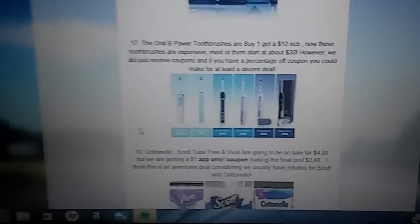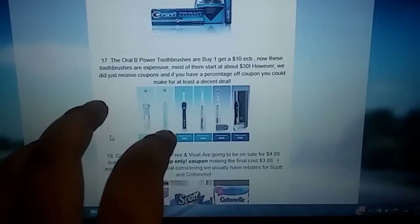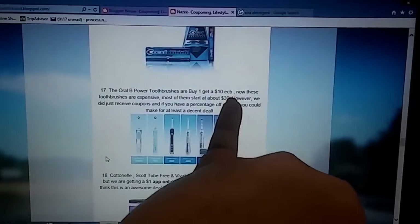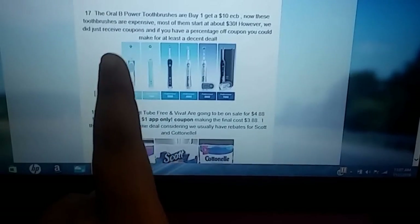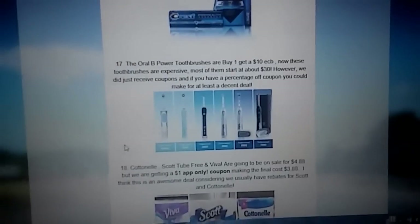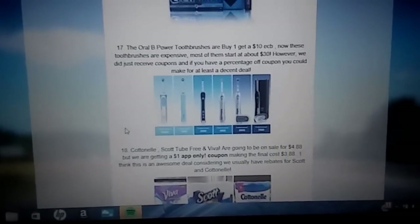This deal is pretty pricey, but like I stated in the post, we just got coupons for these Oral-B power toothbrushes, and with a percentage-off coupon you might be able to make a decent deal. They're going to be buy one and get a $10 ECB. Some of them start at like $30, which is super pricey, but with those coupons and a percentage-off coupon, you may be able to make a decent deal. If you want to use your percentage-off coupon, it's a decent deal — I know some people prefer to have those toothbrushes, but just something I wanted to throw out there.